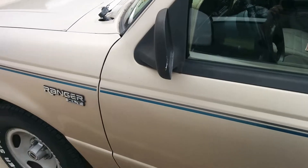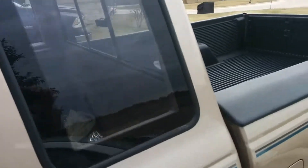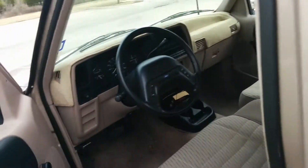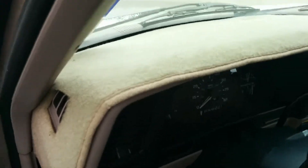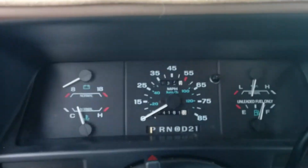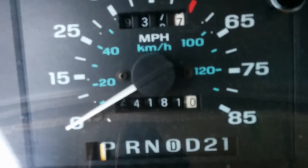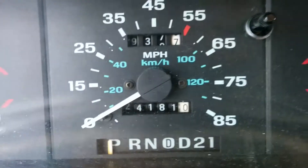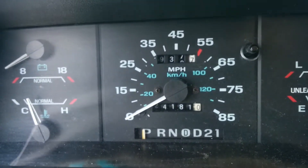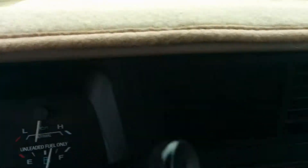The real kicker on this baby though is the mileage. When she bought it, she left it under a tree for a good 20 years. As of right now it's got 24,181 miles. When I bought it, it had about a little over 22,000 miles.